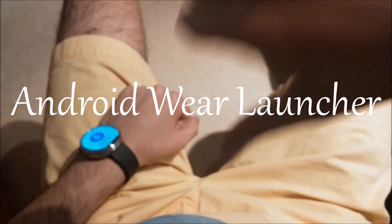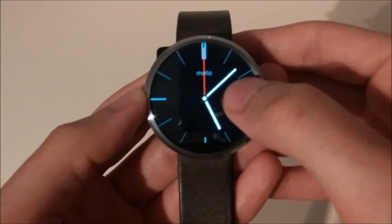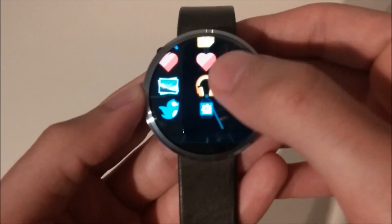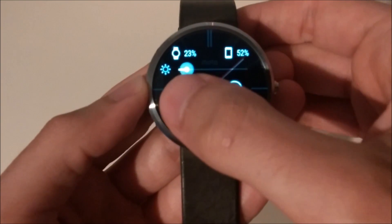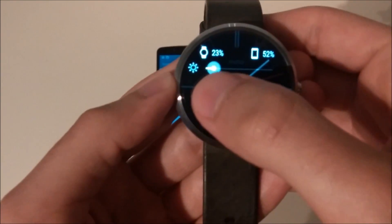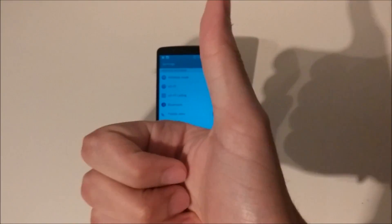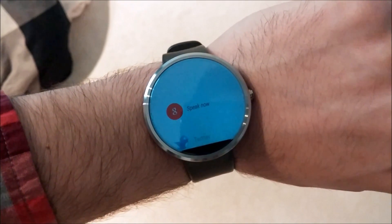Enter Android Wear Launcher. This little app allows for a swipe gesture that brings up a list of all your applications installed on your watch. Swipe over again and you get quick toggles to control things on your phone without ever having to take your phone out of your pocket. Why install apps if you can't get to them? This launcher changes the standard clunkiness of Android Wear into a dream come true.